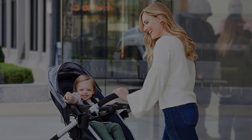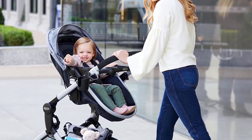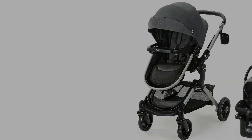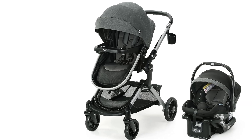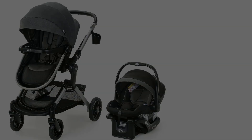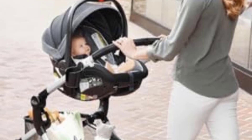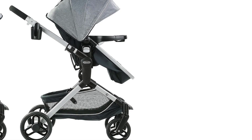The Graco Modes Nest Stroller is equipped with rubber wheels, providing decent durability and handling on various surfaces like sidewalks and light gravel paths. The suspension system is designed to smooth out minor bumps, ensuring a more comfortable ride for your child. While it's not designed for rough terrain, the stroller performs well on urban surfaces. The front wheels swivel for easy maneuverability, especially in tight spaces like stores or narrow sidewalks, and can also lock for added stability when strolling on straight paths.